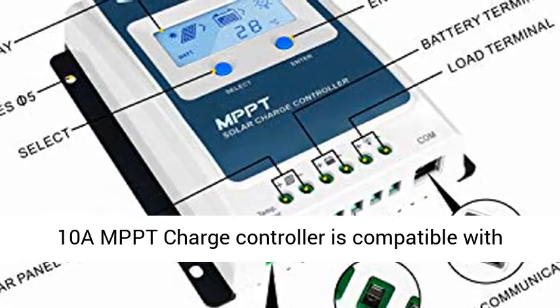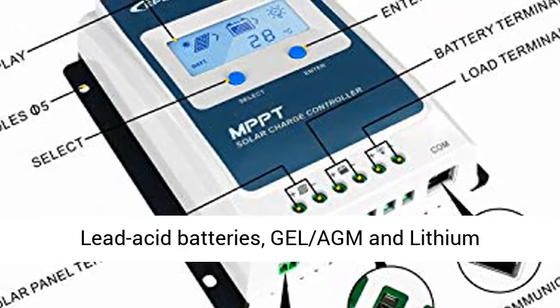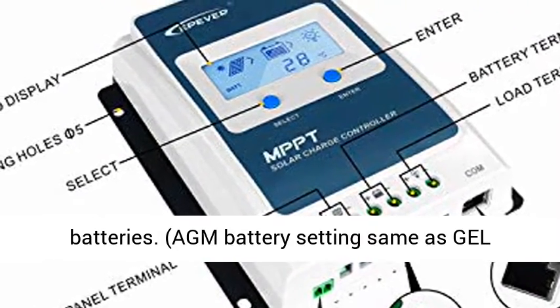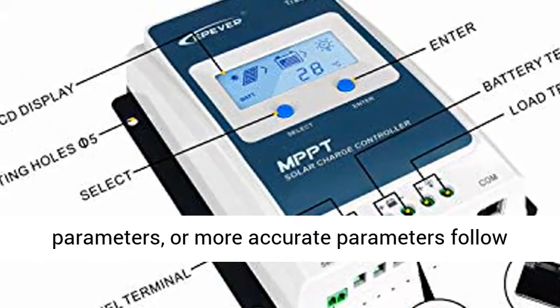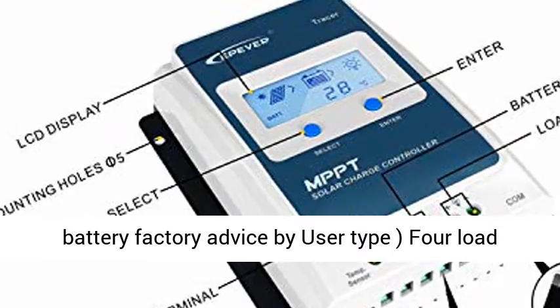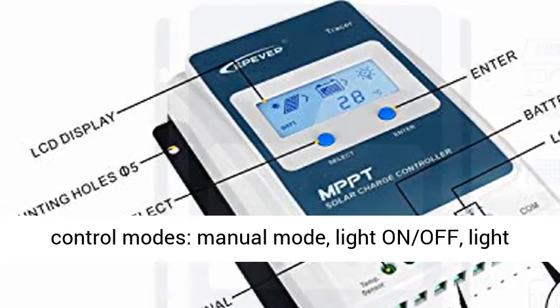Common negative ground design. Multiple battery types and control modes — the 10A MPPT Charge Controller is compatible with Lead Acid, Gel, AGM, and Lithium batteries. Battery settings can match Gel parameters or use more accurate parameters following battery factory advice.